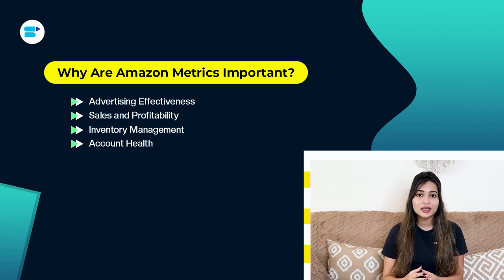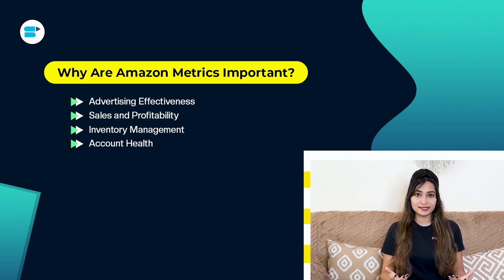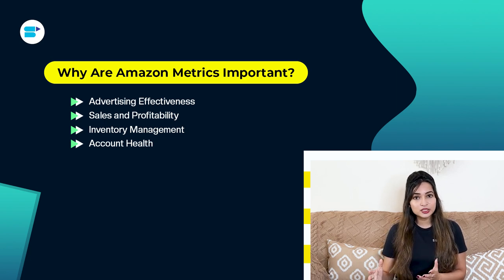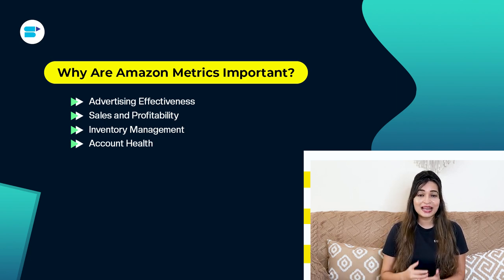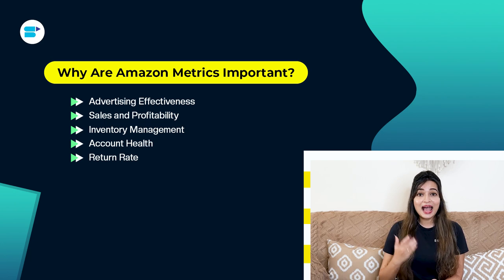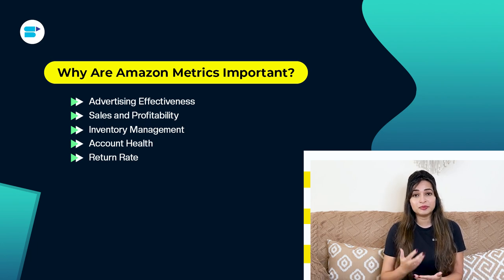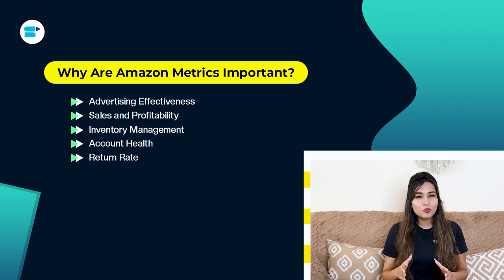Fourth is account health. Amazon's account health metrics include the overall health rating and individual performance indicators that show how well a seller is complying with Amazon's policies. These metrics influence a seller's ability to continue selling on the platform and access valuable tools. Fifth is return rate. Metrics like return rate, return authorization request rate, and return reason analysis give sellers insights into product quality, customer satisfaction, and fulfillment practices. These metrics help sellers pinpoint and fix issues that lead to returns.